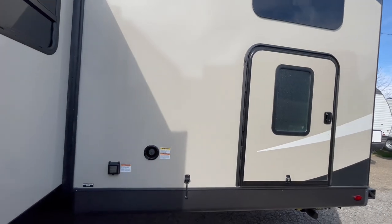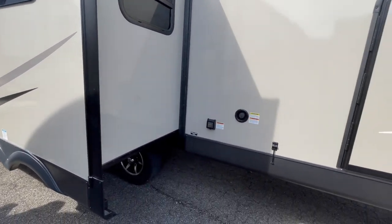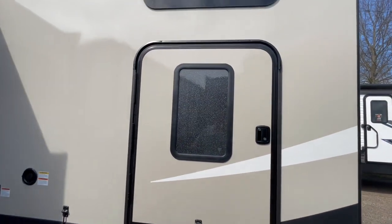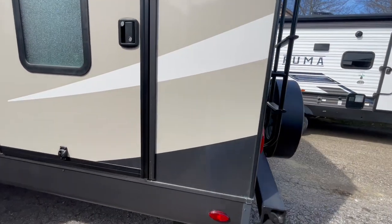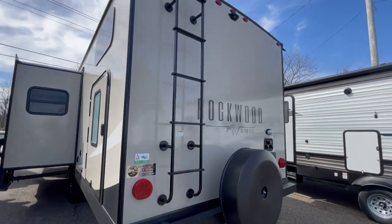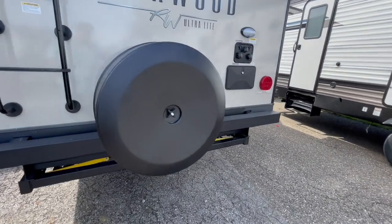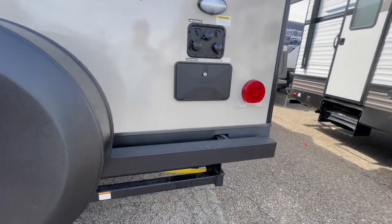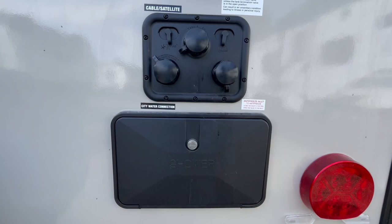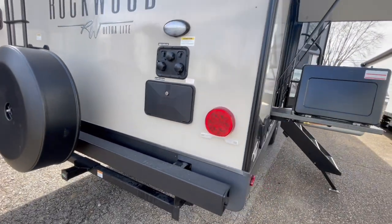On the rear, you'll see your 50-amp power cord hookup. You also have your fresh water fill and your bunk room door that will open up so you can store bicycles in there. On the rear of the unit, you've got a rear ladder, spare tire, small accessory hitch, and backup camera prep. You also have your water connection for city water, black tank flush, and antifreeze inlet, and directly below it is your outside shower.